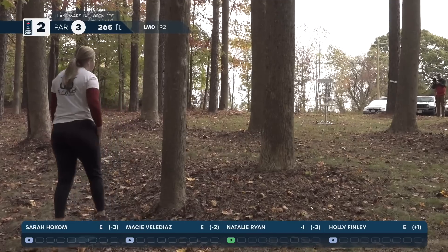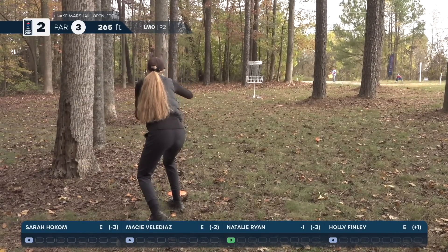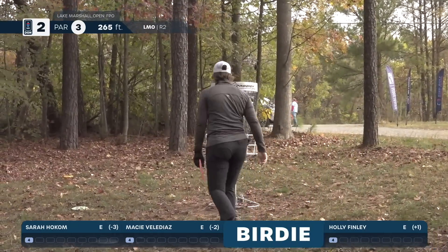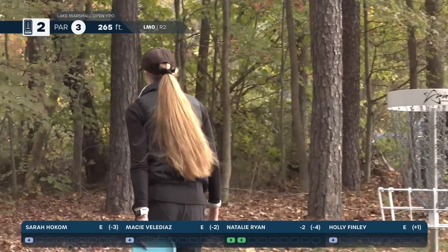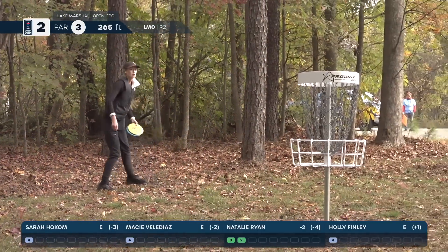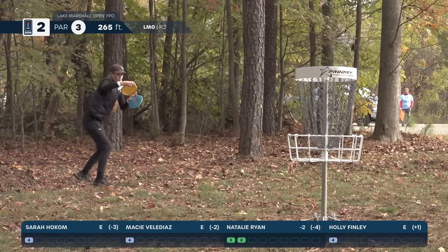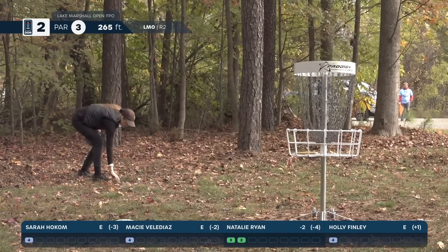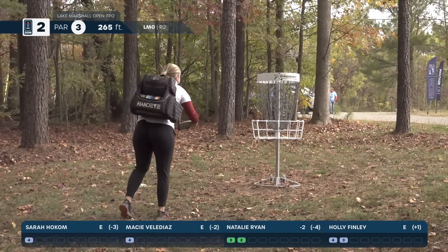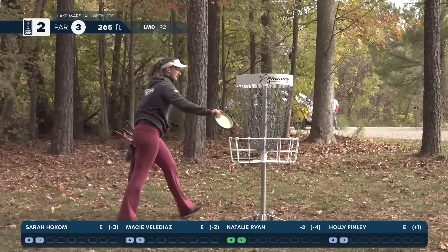Macy for her birdie putt — got a taste of the basket. Holly with the birdie look — solid bid. Natalie tapping in her birdie. Two birdies in a row, that's a solid start. Holly lining up the par. Yes, ma'am — that comebacker looks longer than I remember. Macy with the courageous bag putt for par. Sarah also taps in for par.